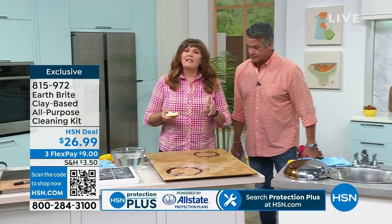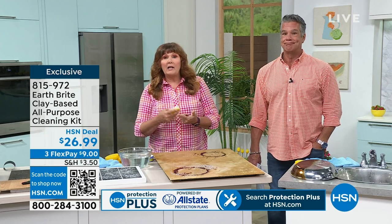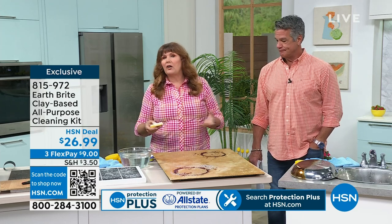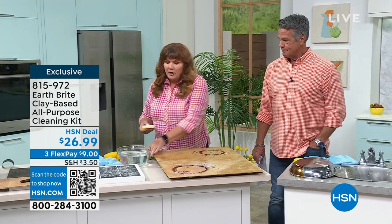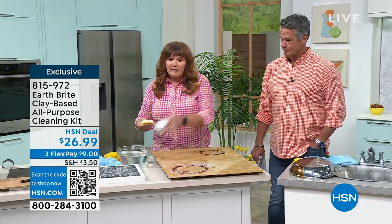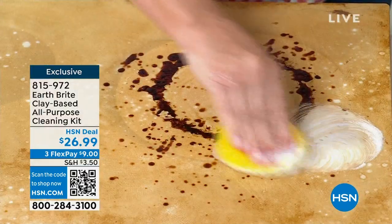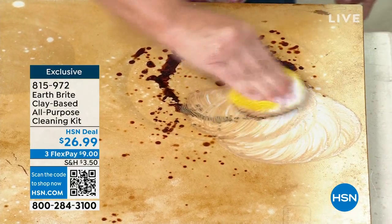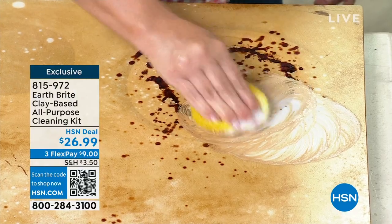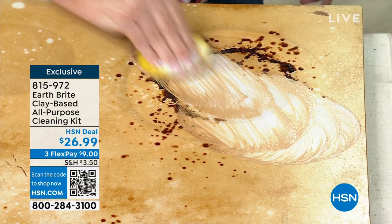Stove tops, countertops — when I say this is going to take the place of a bunch of different cleaners, it will replace your stainless steel cleaner, your granite cleaner, your glass stove top cleaner, your oven cleaner, your tile cleaner, your pool tile cleaner. It takes the place of all those cleaners. So this one product under the sink instead of all those little bottles. On ceramic stove tops, now it's not magic — you might actually have to put a little elbow grease into it. We actually use a torch to burn things on there, but that's what a real stain is like.